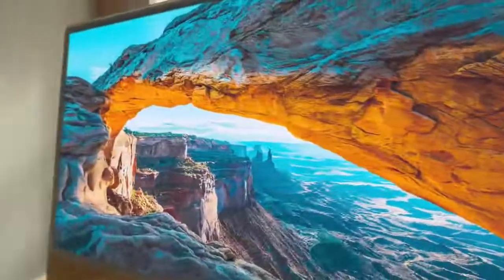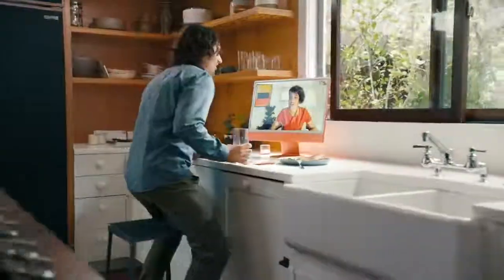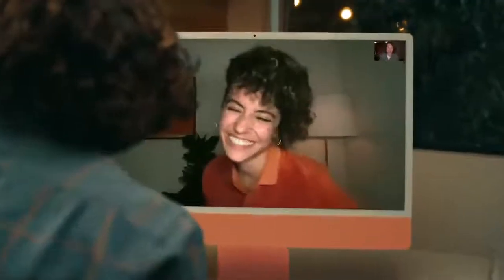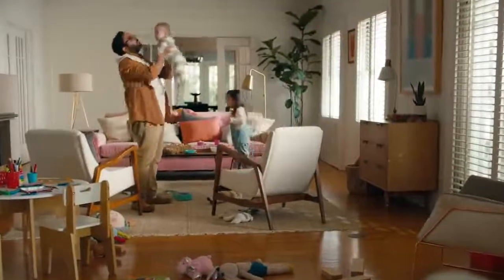It has a 4.5K Retina display for colors that pop off the screen. A 1080p camera, so you'll look right in any light. And whether you're talking to one person or a hundred, the mics always focus on your voice, so they hear you, not what's around you.